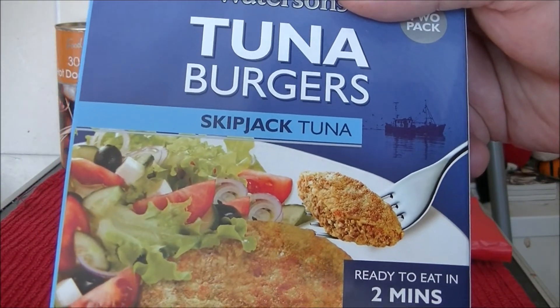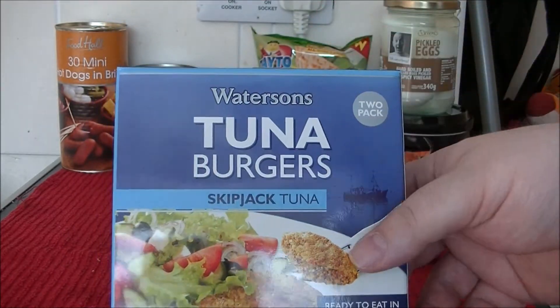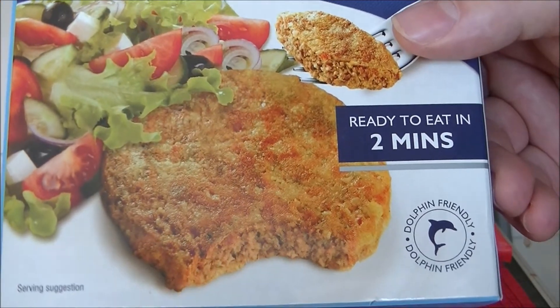Tuna burgers with Skipjack Tuna. They look really tasty — not.